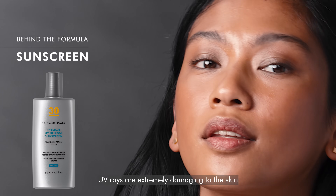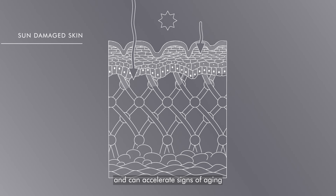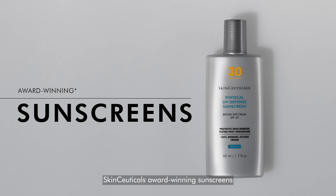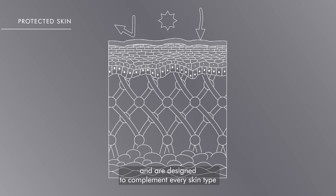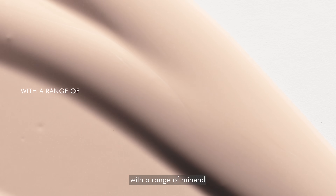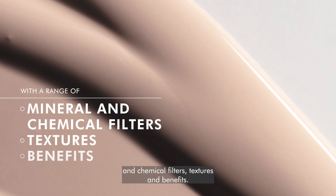UV rays are extremely damaging to the skin and can accelerate signs of aging well beyond your biological age. SkinCeuticals award-winning sunscreens are the first line of defense against sun damage and are designed to complement every skin type, with a range of mineral and chemical filters, textures, and benefits.